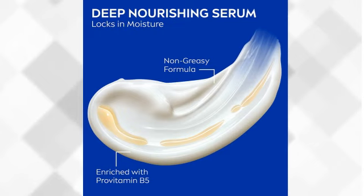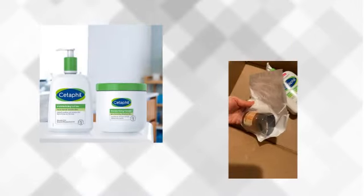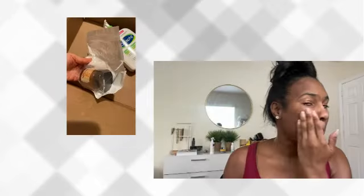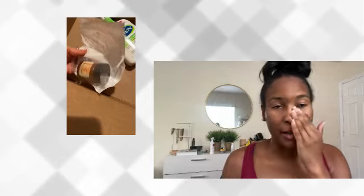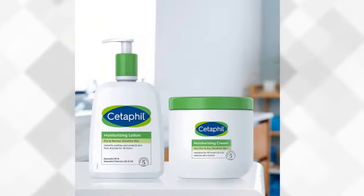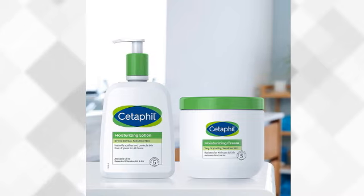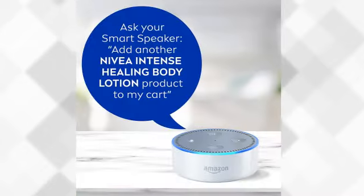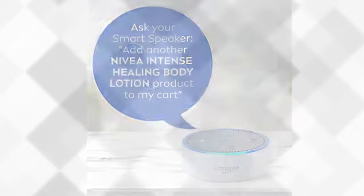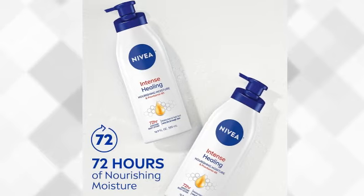Let me give you a quick overview of Nivea. Reveal moisturized skin with Nivea Intense Healing Body Lotion. This healing lotion is enriched with Nivea Deep Nourishing Serum and Provitamin B5 to deliver deep nourishing moisture that lasts for up to 72 hours. Nivea Intense Healing Lotion intensively moisturizes and soothes skin. This body lotion is ideal for those with very dry and rough skin, and it can also be used as a hand lotion or foot lotion.